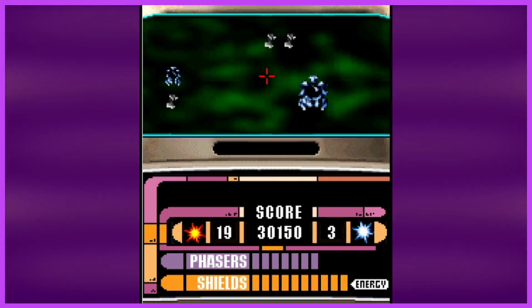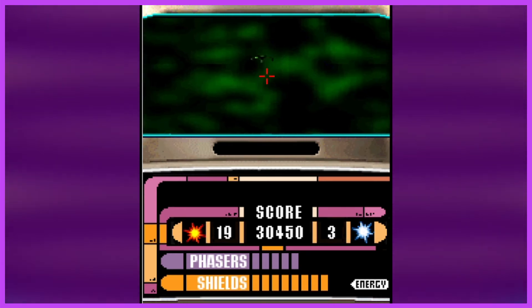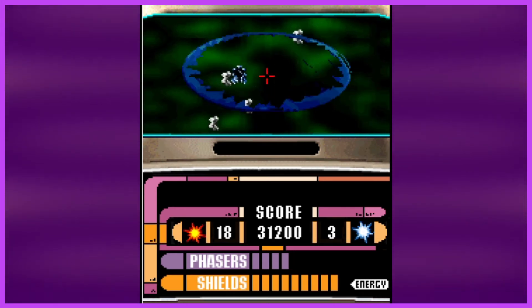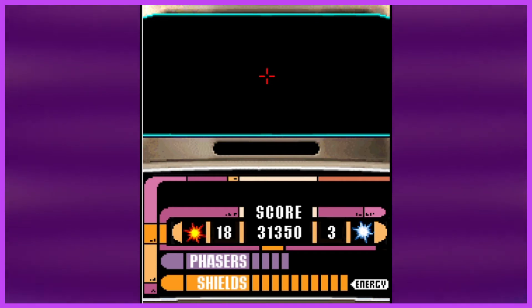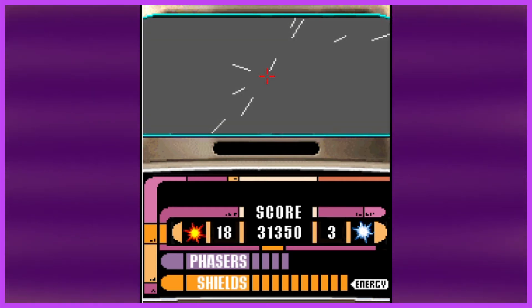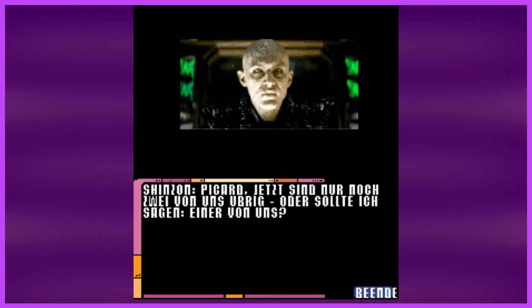I believe the enemy positions are all randomly generated depending on your positioning. No one comes from behind you — they're all on screen. The starbase saved us and we have a full spread of everything. Let's see what happens next — this should be the last stage, sector four. A cutscene: Shinzon says, 'Ah Picard, now there are only two of us left — or should I say, one.' That's basically a direct line from the film. Picard says: 'It doesn't have to end like this — you always have the choice to make the right choice.' Another paraphrased line from the film.